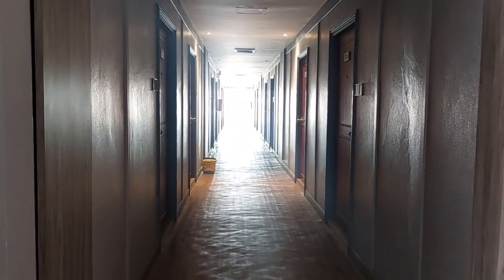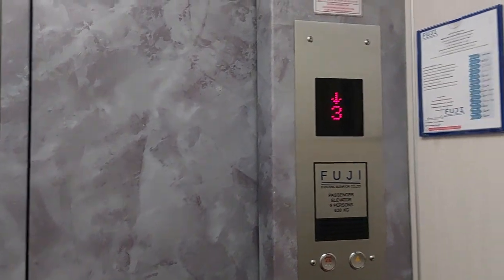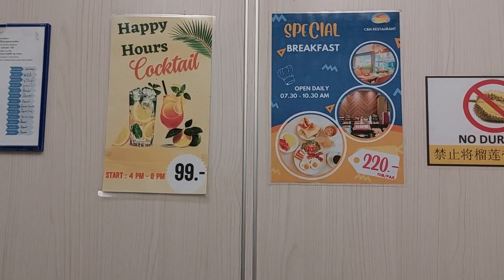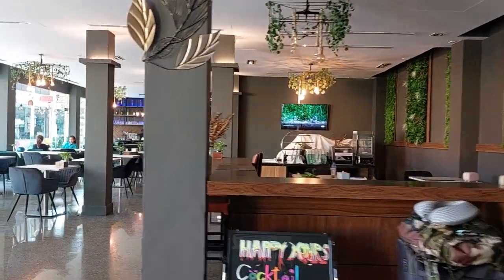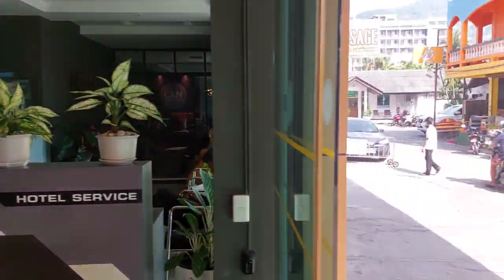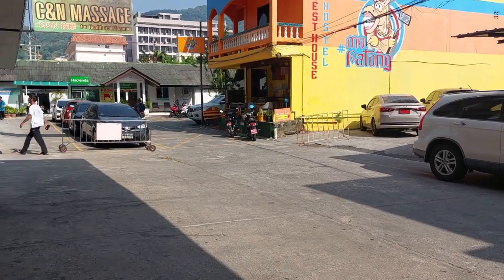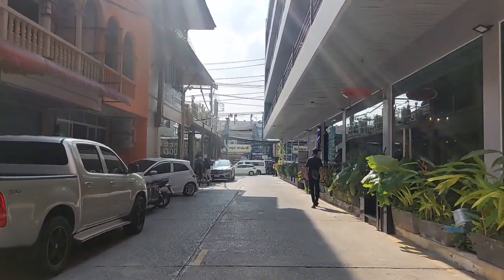So this is next to the Bangla Road walking street. There's a lobby and a restaurant. They also have a lot of guesthouses here, and a spa and massage. Right across over there is Bangla Road walking street, so really close by to everything — a really good rate for about $30.